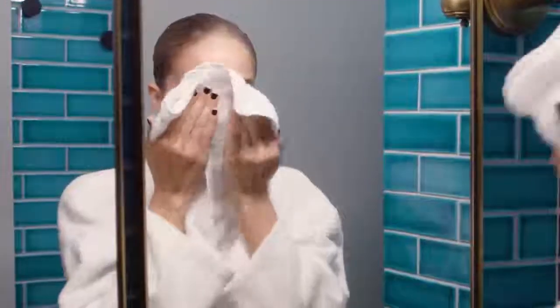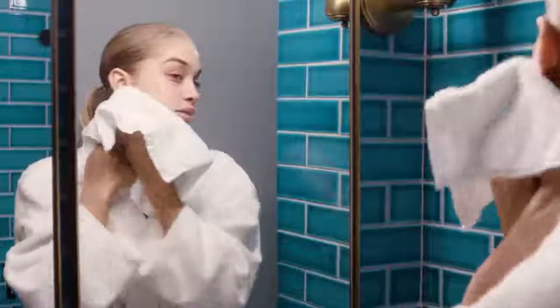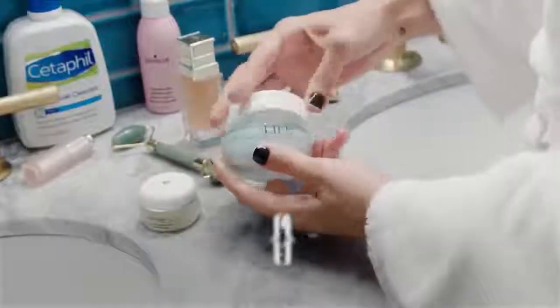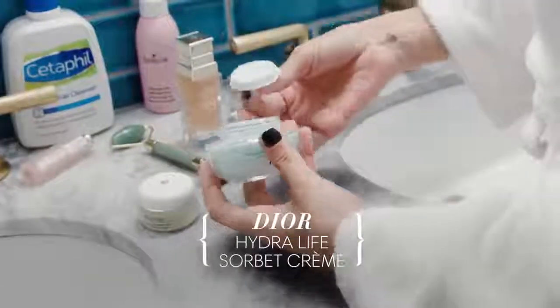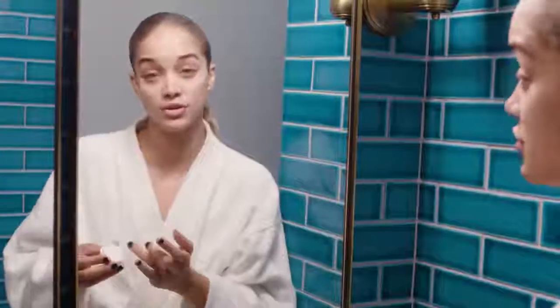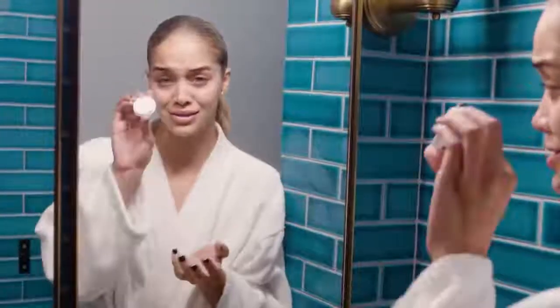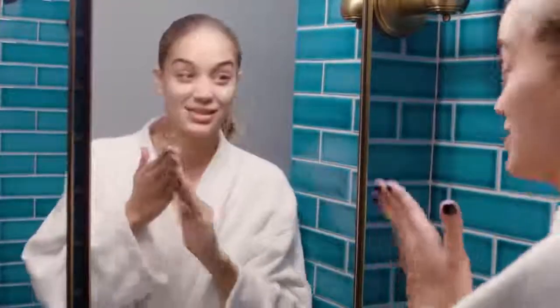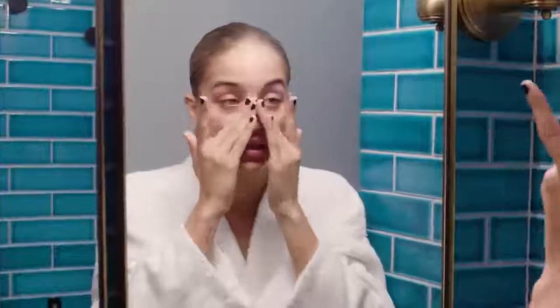I like to pat dry instead of doing any type of rubbing, pulling, or tugging to my skin. Now I'm going to go in with one of my favorite moisturizers — this one's by Dior, it's called Fresh Hydration. A little bit of product goes a long way, especially when you're going in on these — they're not cheap, ladies.